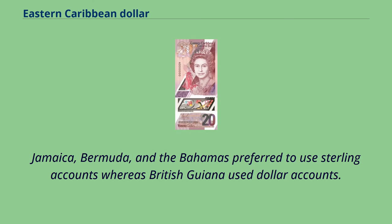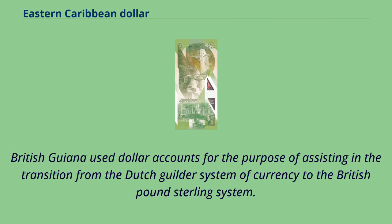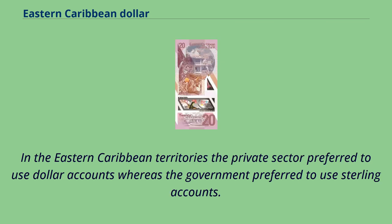Jamaica, Bermuda, and the Bahamas preferred to use sterling accounts, whereas British Guiana used dollar accounts. British Guiana used dollar accounts for the purpose of assisting in the transition from the Dutch Guilder system of currency to the British pound sterling system. In the Eastern Caribbean territories, the private sector preferred to use dollar accounts whereas the government preferred to use sterling accounts.